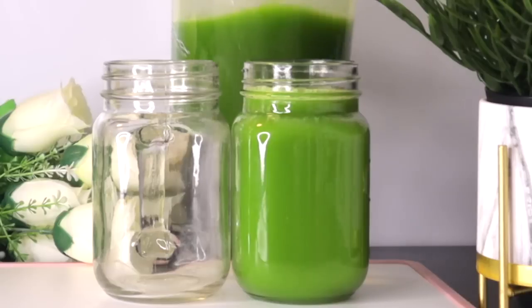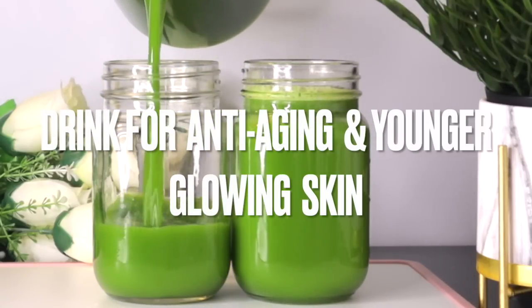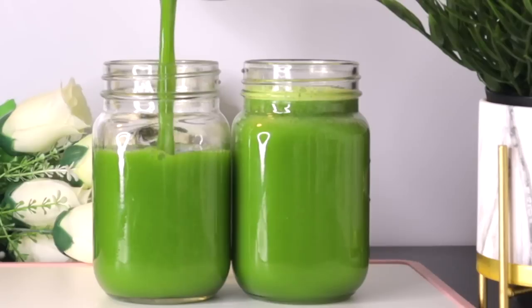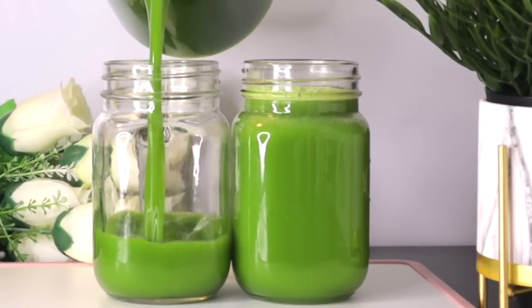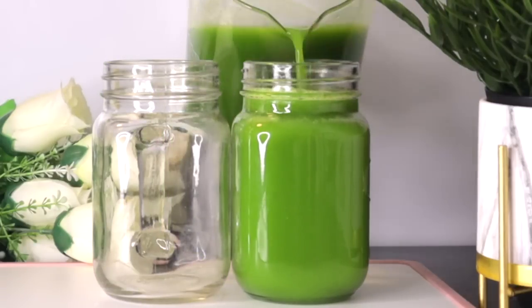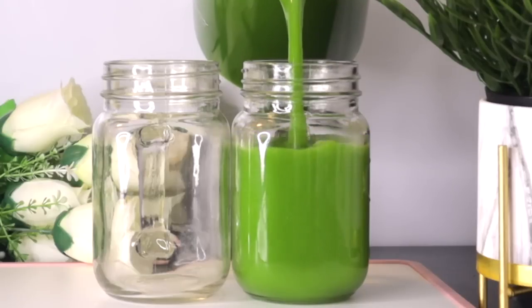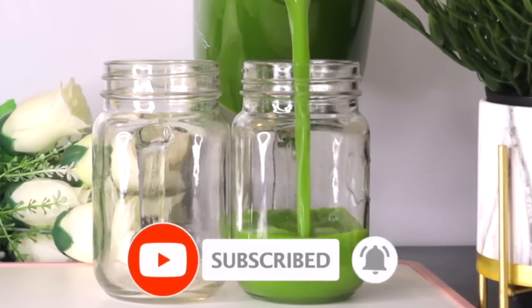This drink is rich in antioxidants, vitamins, and minerals for anti-aging benefits. It also reduces inflammation and promotes collagen production, which helps improve skin elasticity while keeping you looking young and nourished. Welcome everyone, and thank you so much for watching. If you're new to this channel, I welcome you — please don't forget to subscribe and turn on your post notifications.